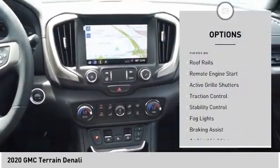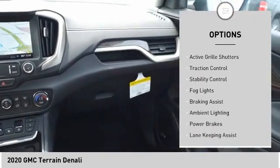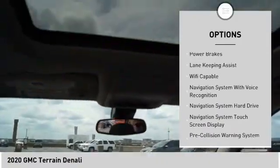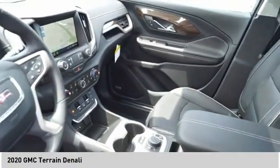Power windows with safety reverse, roof rails, remote engine start, active grille shutters, traction control, stability control, fog lights, braking assist, ambient lighting, power brakes.